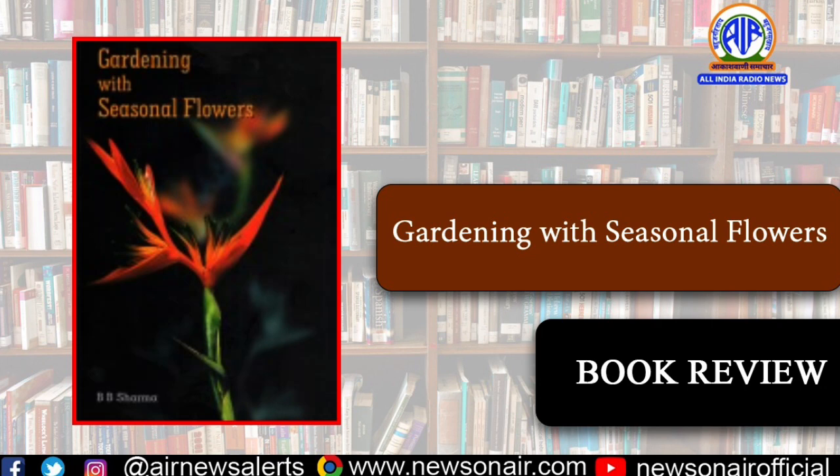Scientific information on the utility of garden flowers vis-à-vis importance of loose flowers, cut flowers, fragrant flowers, dried flowers, and landscape use on a pan-India basis has been included in this book.